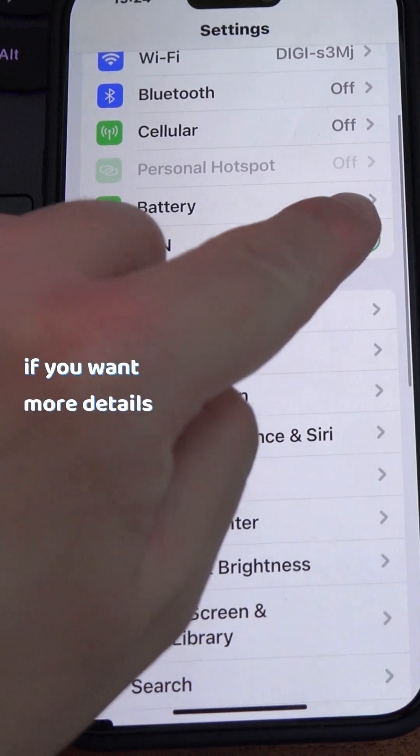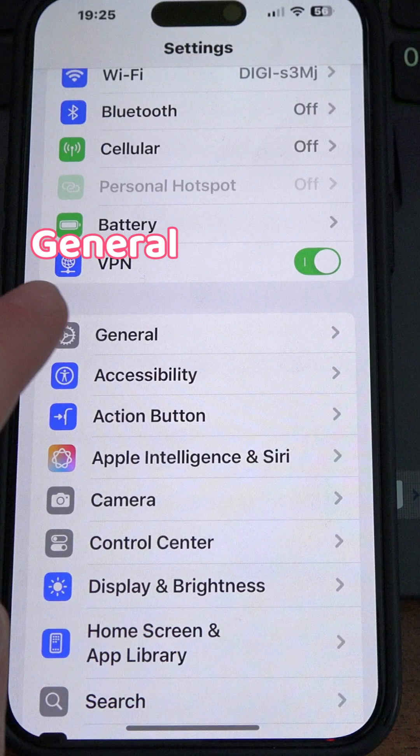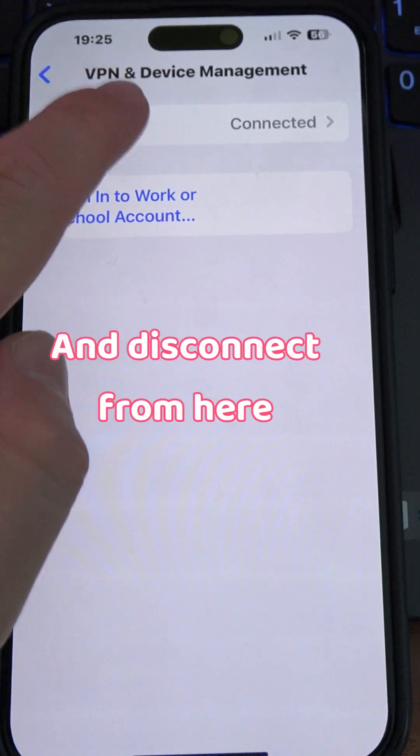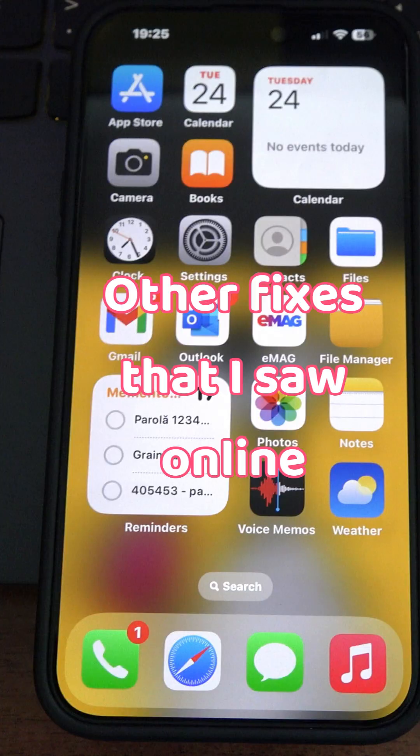If you want more details, go to Settings, General, VPN and Device Management, then VPN, and disconnect anything connected there.